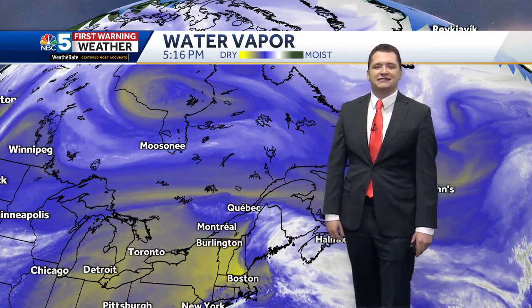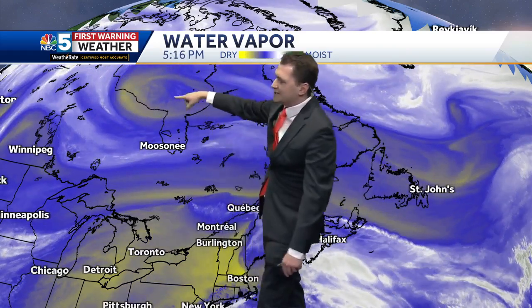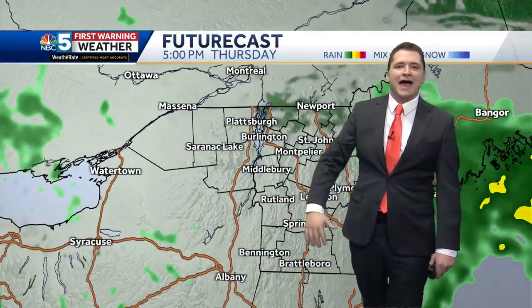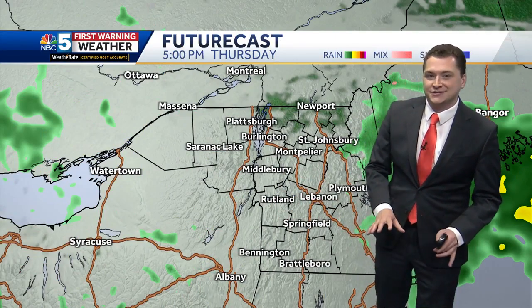Let's flip on a different filter on the radar — the water vapor map. It gives us an idea of where the circulations are in the atmosphere, and you can see this one coming right down from Hudson Bay. Notice how it's diving right toward the northeast. This is going to be what finally pushes all of this gloom and doom out of the way and finally into the Atlantic Ocean. It takes a couple of days to get here.